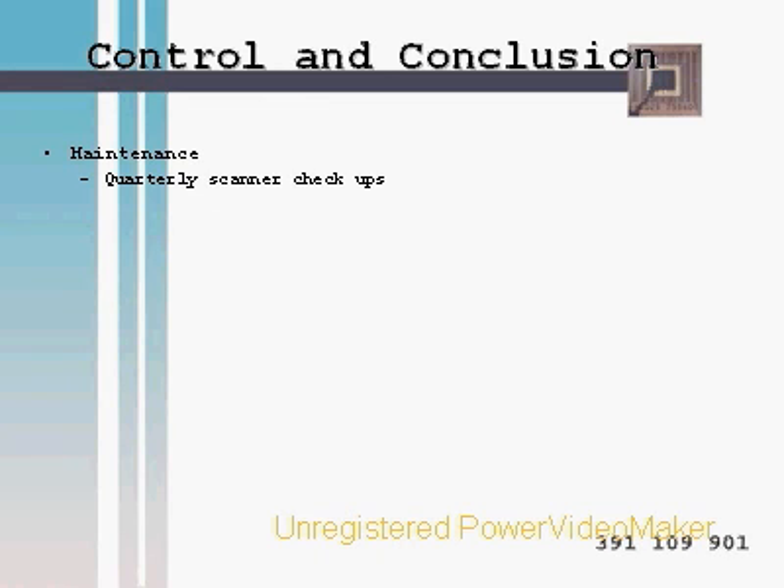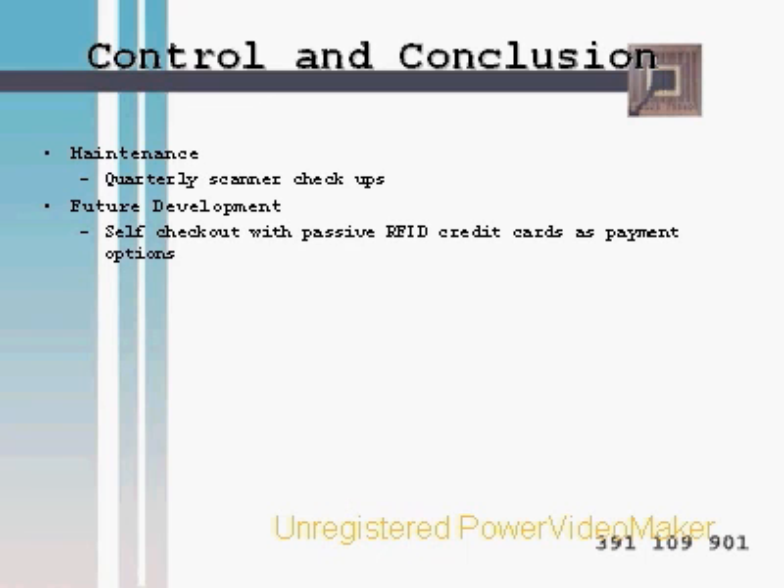RFID requires little maintenance, but because of high implementation costs, we will have someone check the scanning equipment quarterly. Further development for Sobeys and other retail chains would involve going into partnership with companies such as MasterCard and American Express to use their passive RFID-enhanced credit cards for customers to enjoy self-checkouts, similar to the IBM e-business model.